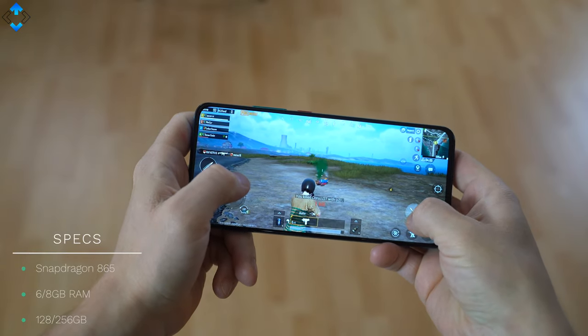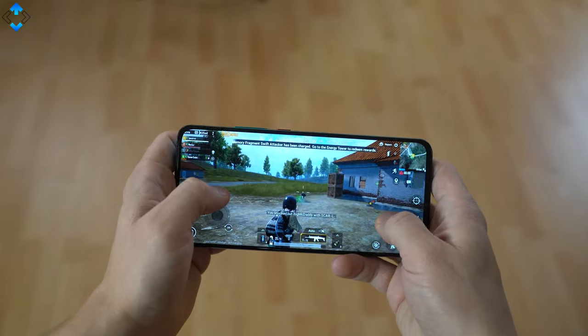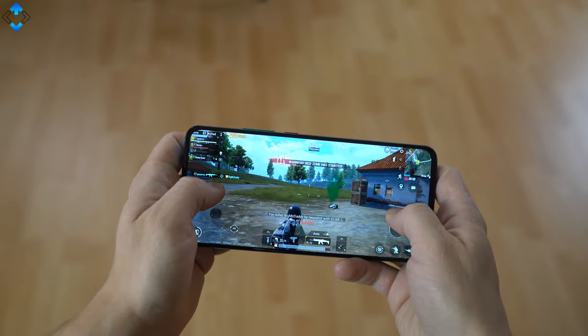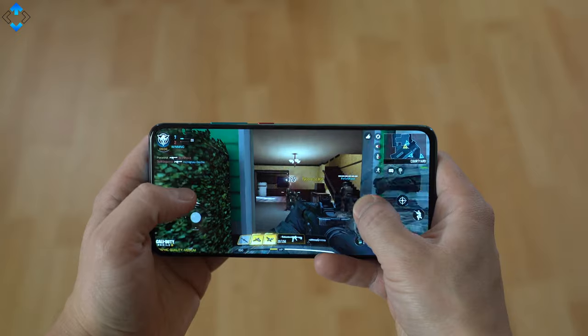We have killer specifications that translate to great overall performance both when it comes to gaming and day-to-day usage. A Snapdragon 865 CPU combined with a dedicated gaming mode assures that the latest 3D games just fly on highest graphics settings. From PUBG to Call of Duty Mobile, this phone has you covered.